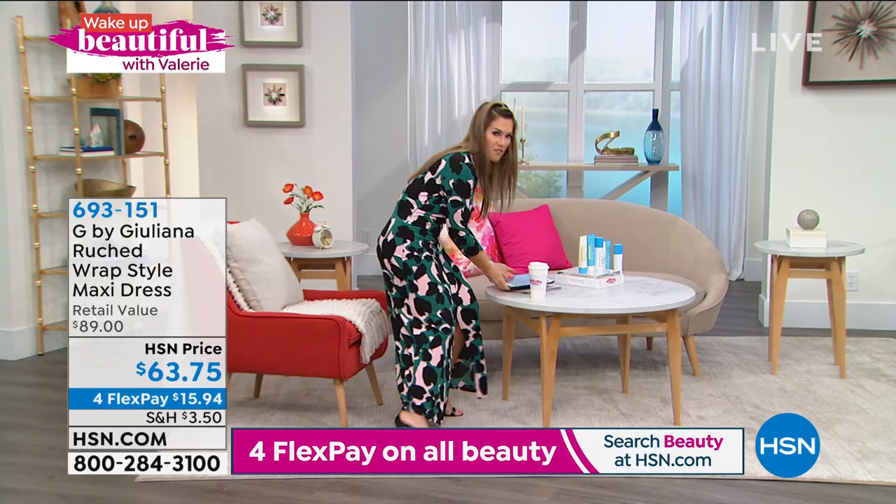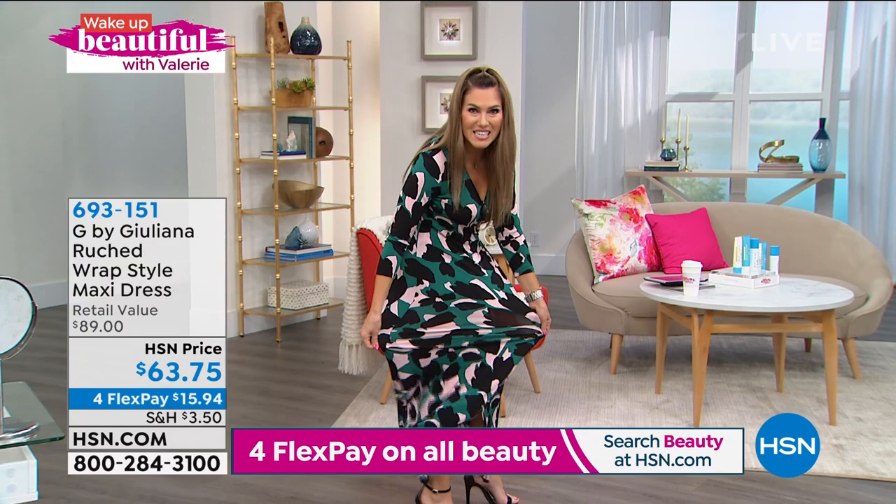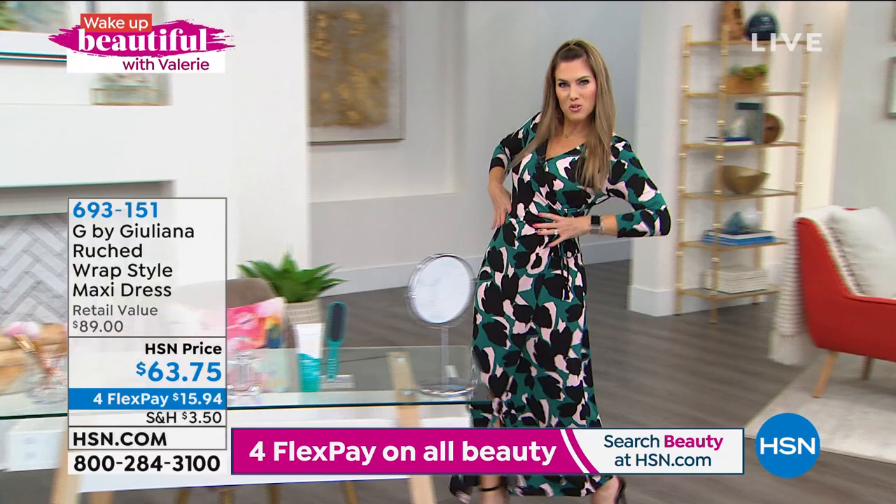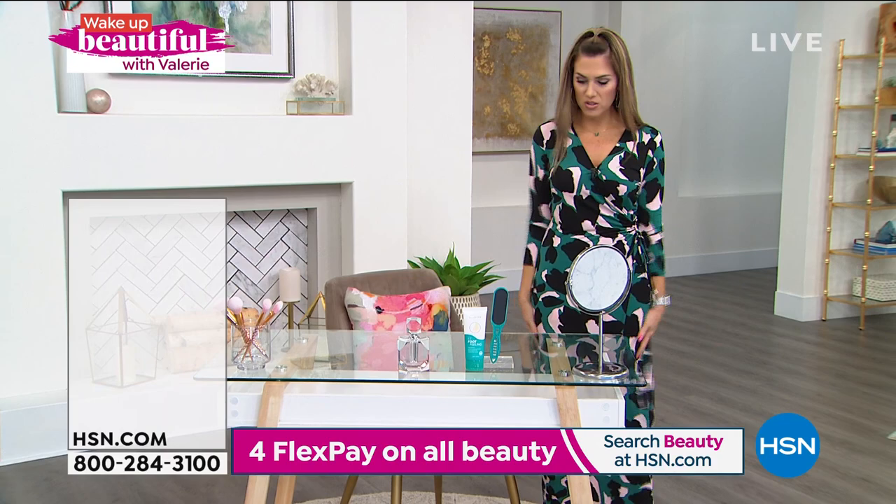This dress is so yummy. It doesn't feel like a typical wrap dress — it stretches like jersey, so if you want to live in what's kind of like your sweatpants but you don't want it to feel that way, it's soft, cool, buttery. It's got a little ruching over here that cinches in the waist, a wrap design, and nice three-quarter sleeves.